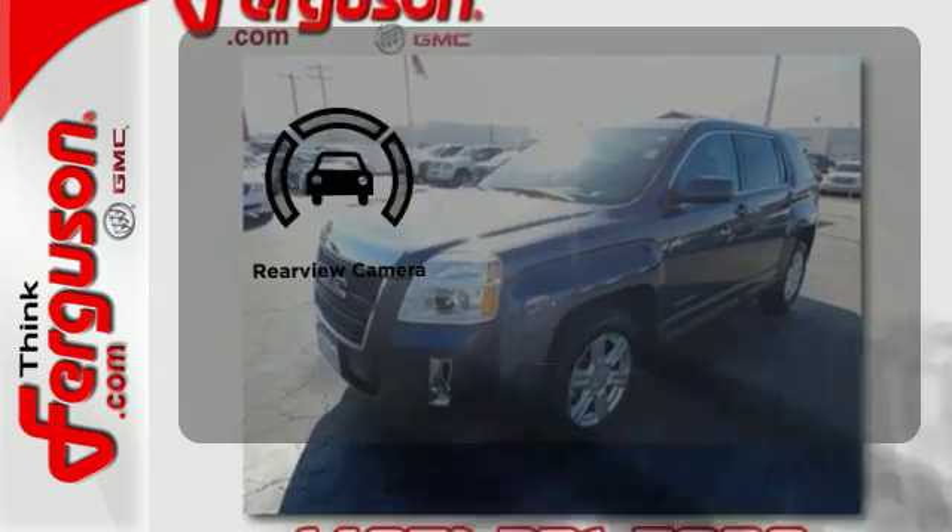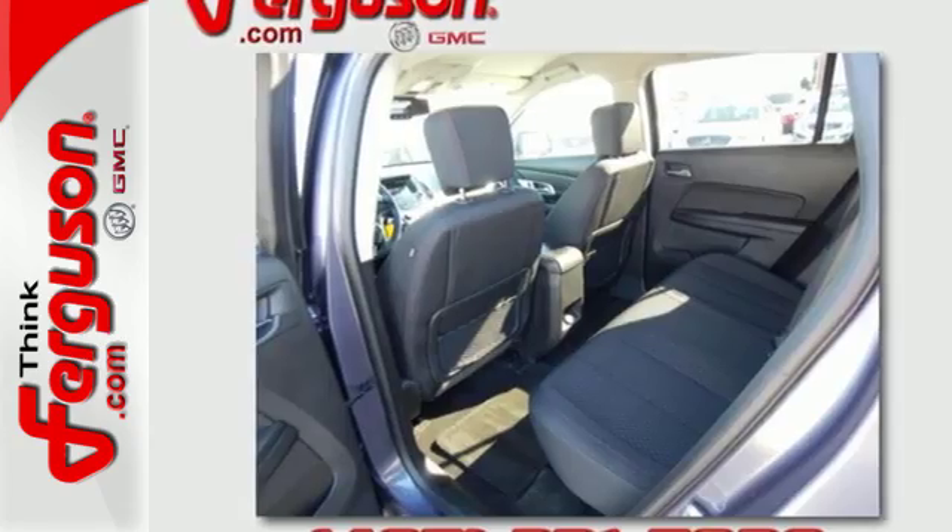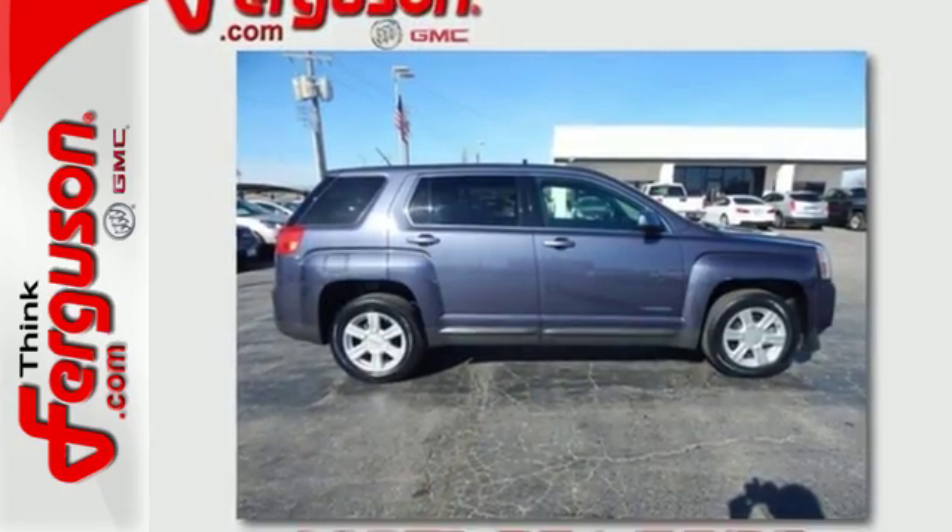See objects previously out of sight with the rear view camera. It's warm and inviting with a superior fit and finish. Test drive it today.